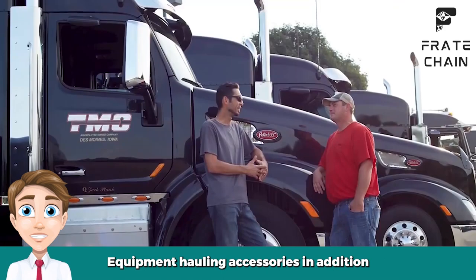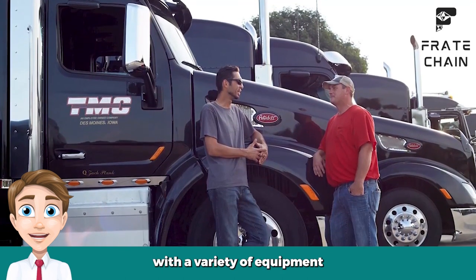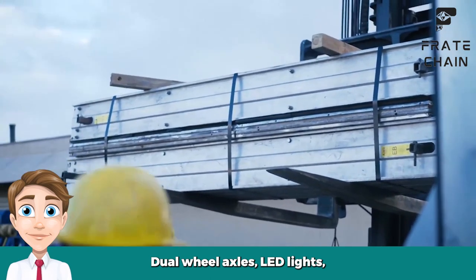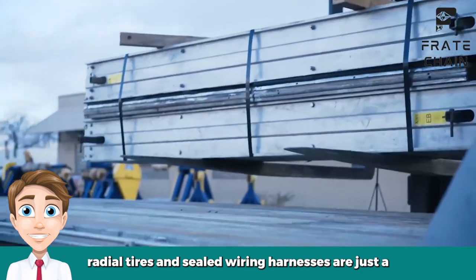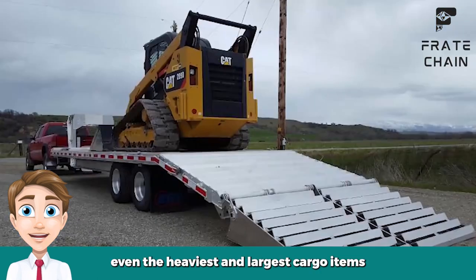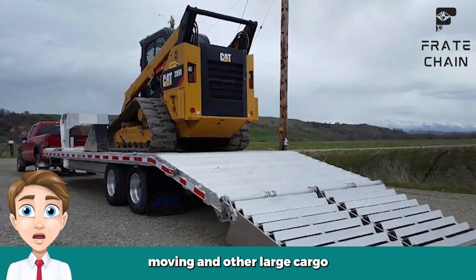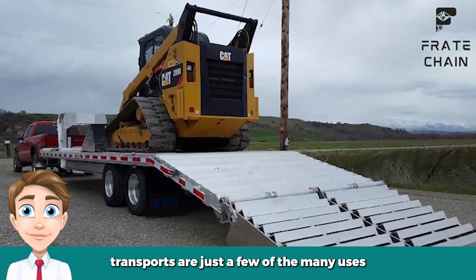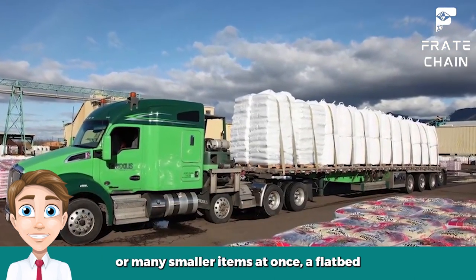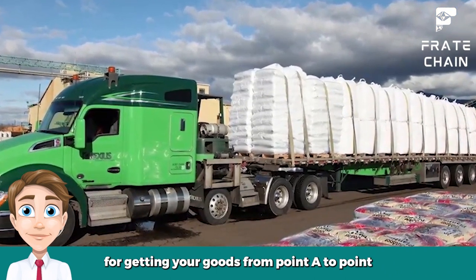In addition to standard features, some flatbed trailers also come equipped with a variety of equipment hauling accessories that make it even easier to transport your cargo. Dual wheel axles, LED lights, radial tires, and sealed wiring harnesses are just a few of the features that may be available, allowing you to haul even the heaviest and largest cargo items with ease. Equipment hauling, furniture moving, and other large cargo transports are just a few of the many uses for flatbed trailers. Whether you need to transport one large item or many smaller items at once, a flatbed trailer is an ideal choice for getting your goods from point A to point B quickly and safely.